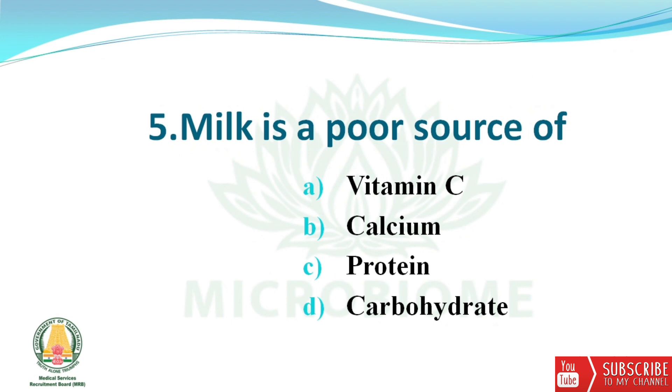Next question: milk is a poor source of which nutrient? The options are Vitamin C, Calcium, Protein, and Carbohydrate. The right answer is option A — Vitamin C.